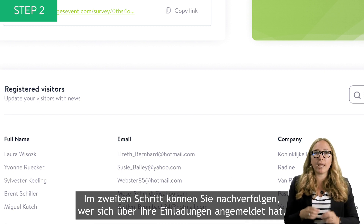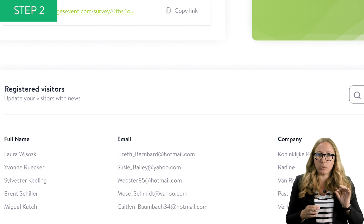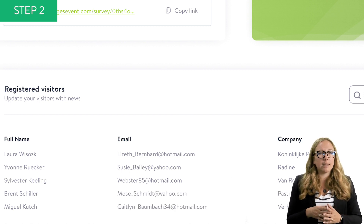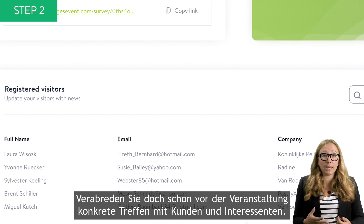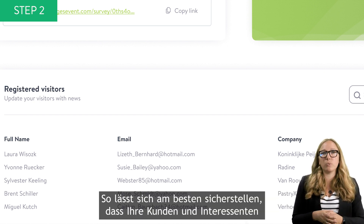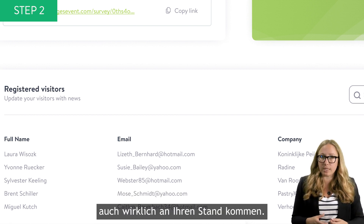As a second step, you can track everyone who registered through your invitations. You can get this list from My EasyFairz — so why not get in touch with them before the event to plan meetings? That's the best way to make sure that your customers and prospects actually come and visit your stand.